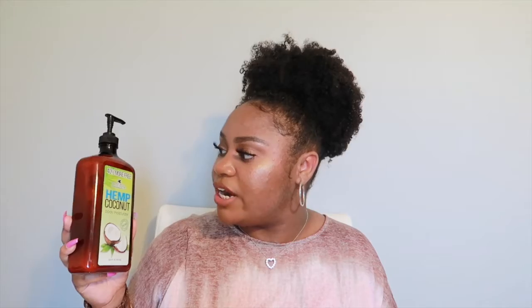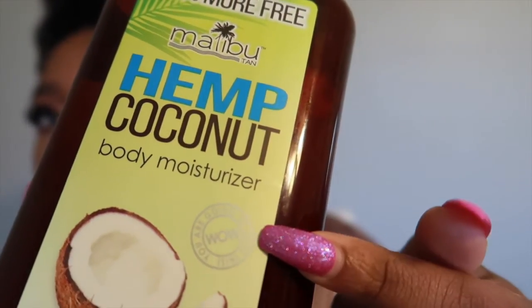The next item is this Malibu Hemp Coconut Body Moisturizer. I had never seen this product in Walmart before, but I went down the aisle smelling lotions as I do and came across this one. Not only does it smell amazing, it also moisturizes your body really well. The bottle says you're going to love it, and I can definitely agree — I definitely love this lotion.